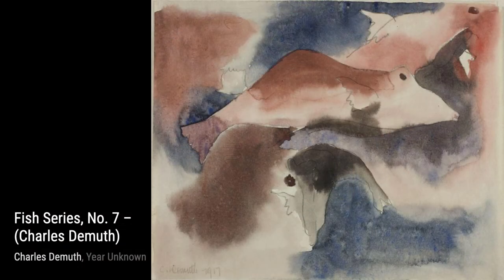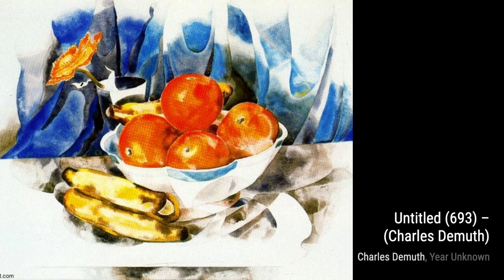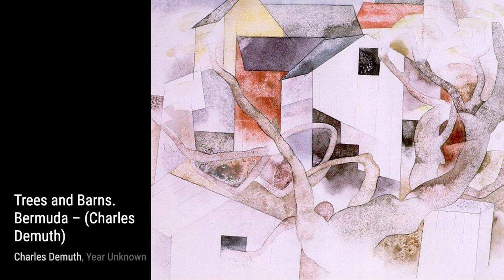Hey there, art lovers. Welcome back to VisArt, the channel where we dive deep into the world of artists and their incredible artworks. Today, we're going to explore the captivating works of Charles DeMuth, an American painter known for his unique style called precisionism.